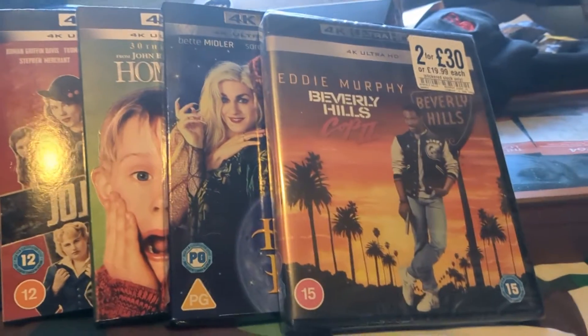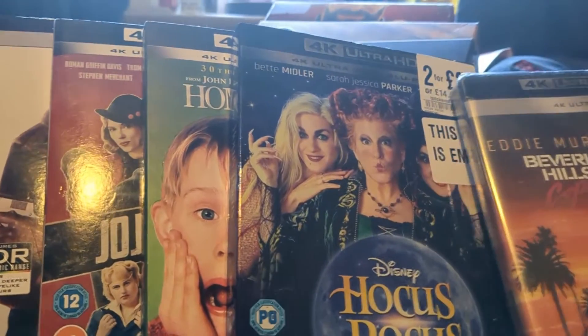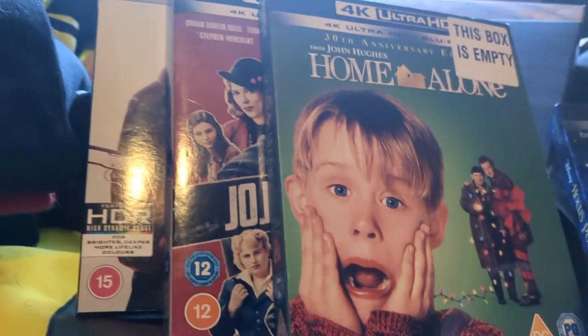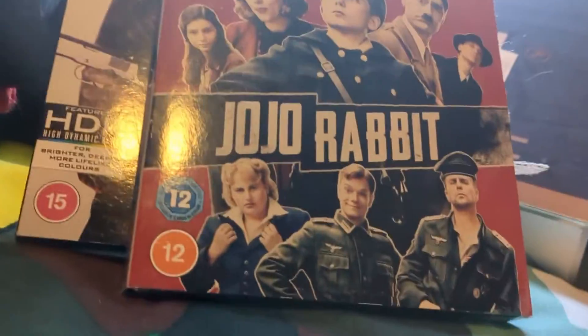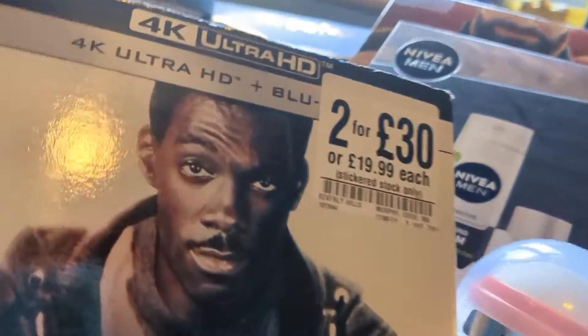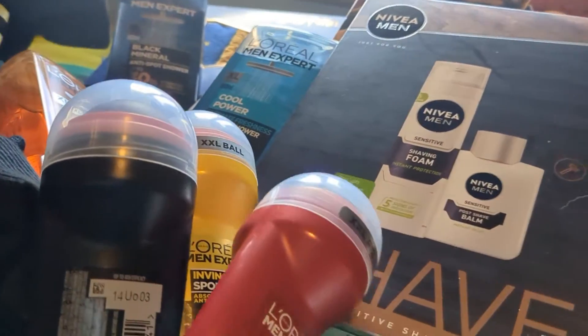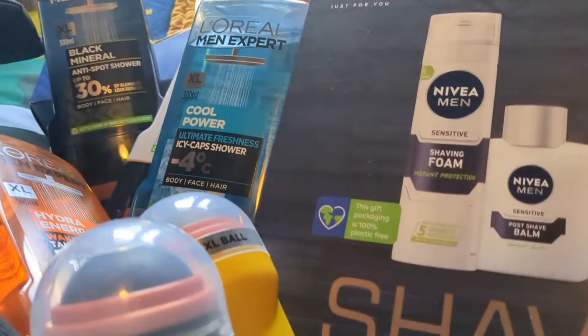We've got Beverly Hills Cop 2 and we have Hocus Pocus on 4K. And a nice slip — Home Alone with a nice slip, very nice slip. It's embossed as well. Jojo Rabbit. And there is the original Beverly Hills Cop.